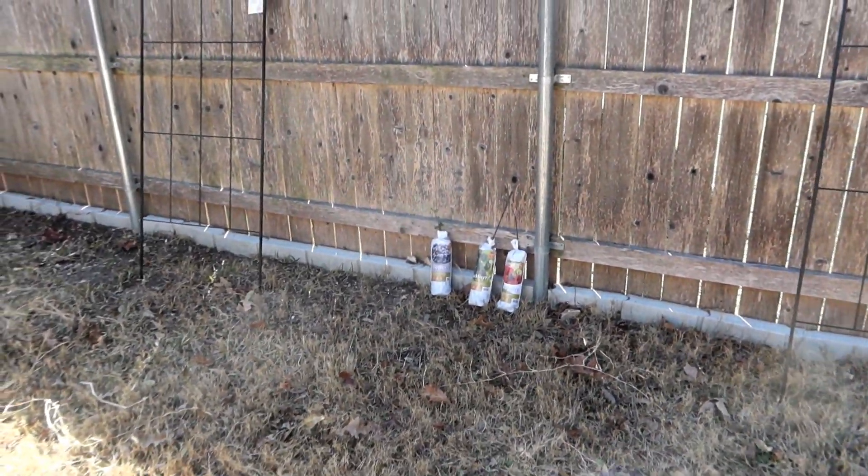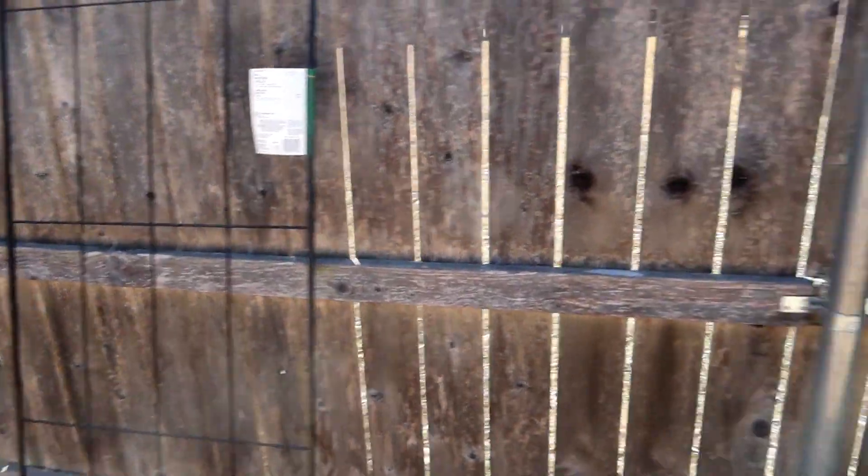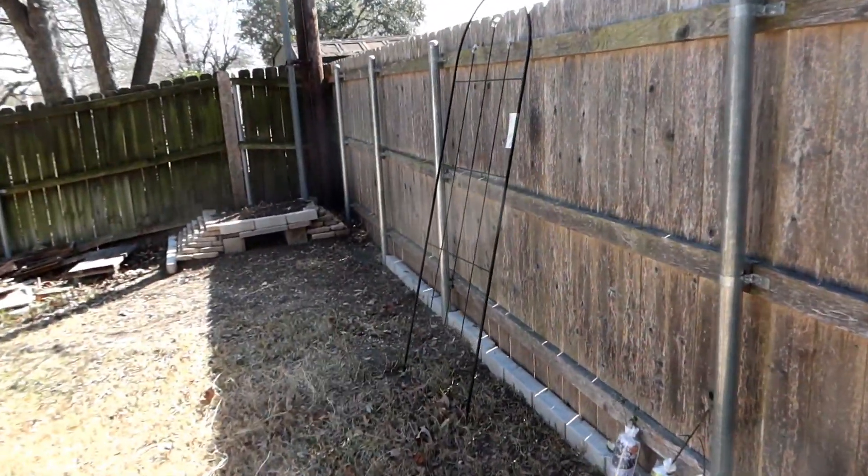I've also gone over to Home Depot and bought a couple of trellises that they can hang on, because all of these are berries and they all kind of vine out. So I got three trellises right now.